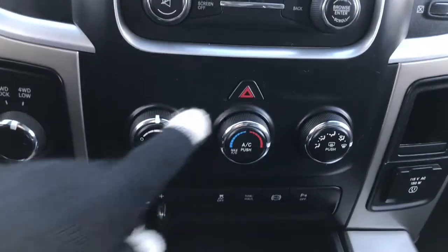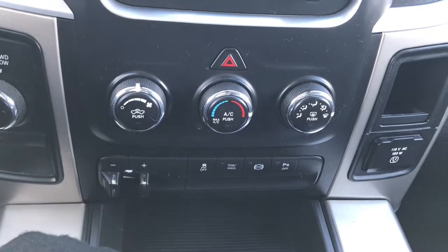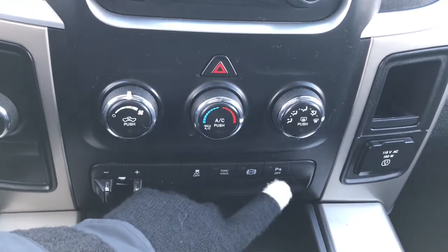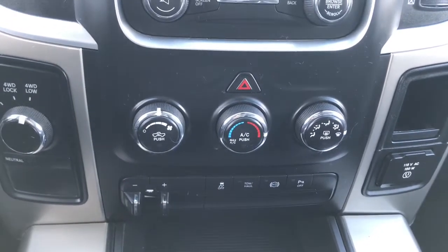A little bit further down here we have your hazard lights, your climate control features, your factory trailer brake controller, your traction control, tow, your exhaust brake, as well as your parking sensors on the rear which you can turn off if you wish to do so.